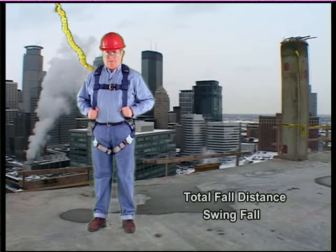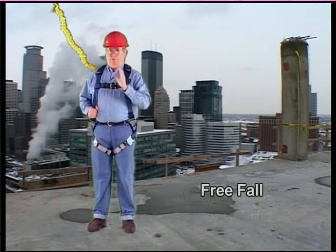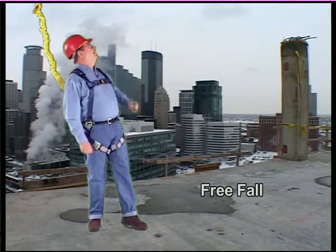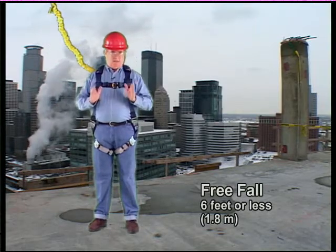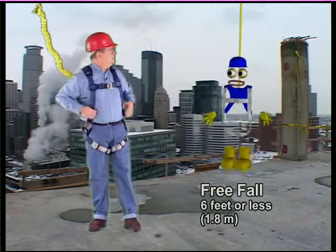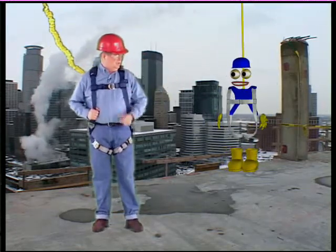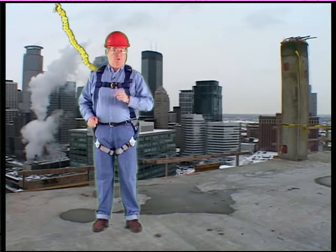In order to calculate your total fall distance, you first need to consider your free fall. Free fall is the distance you fall before your fall arrest system begins to slow you down. The rules say that fall arrest systems must protect you from contact with any lower level or obstruction, with generally no more than a six-foot free fall. However, there's more to it than just the length of your lanyard — the location of your anchor point plays a big factor in determining your free fall and your swing fall.